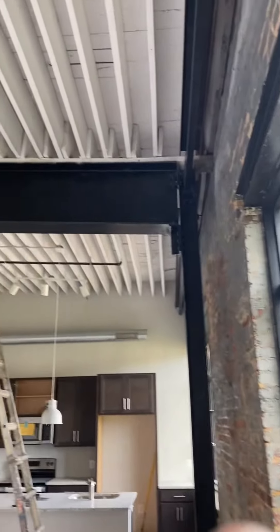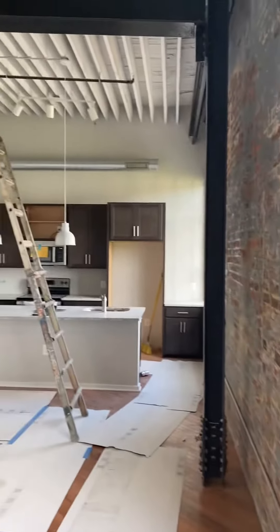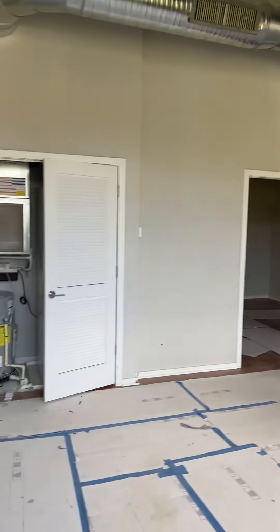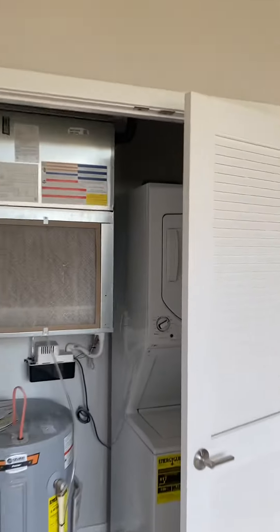Architecturally, it has this really great metal structure. There's a laundry center in here as well — washer and dryer.